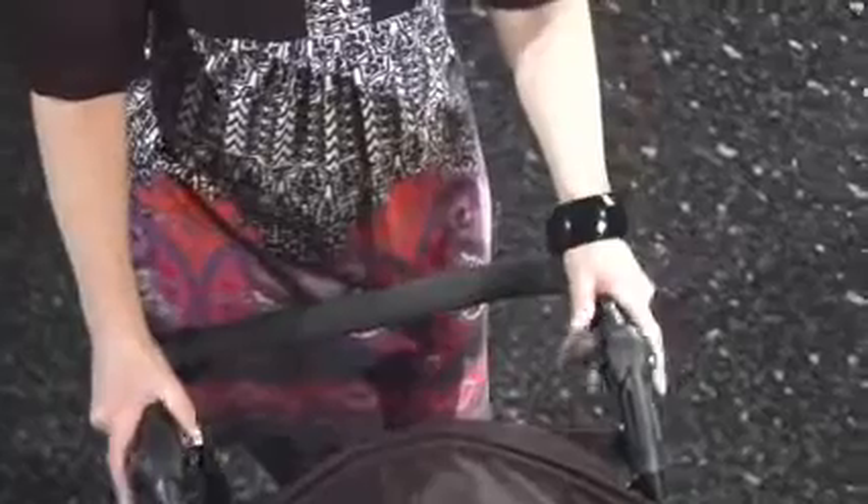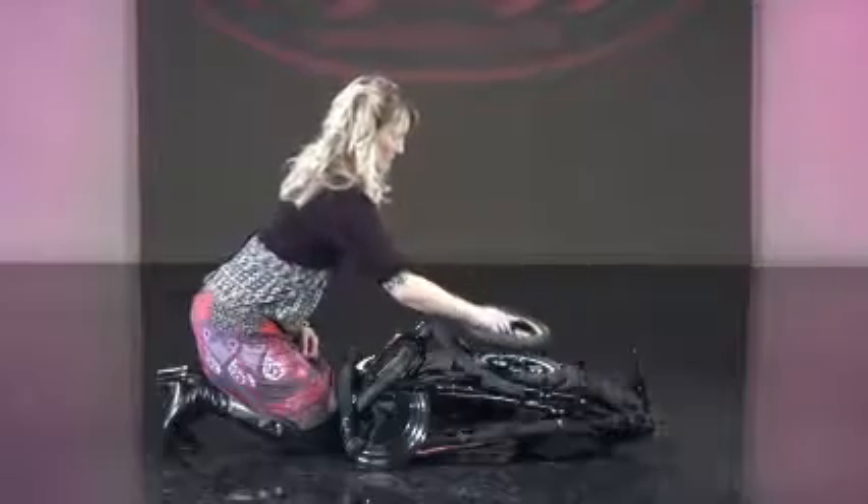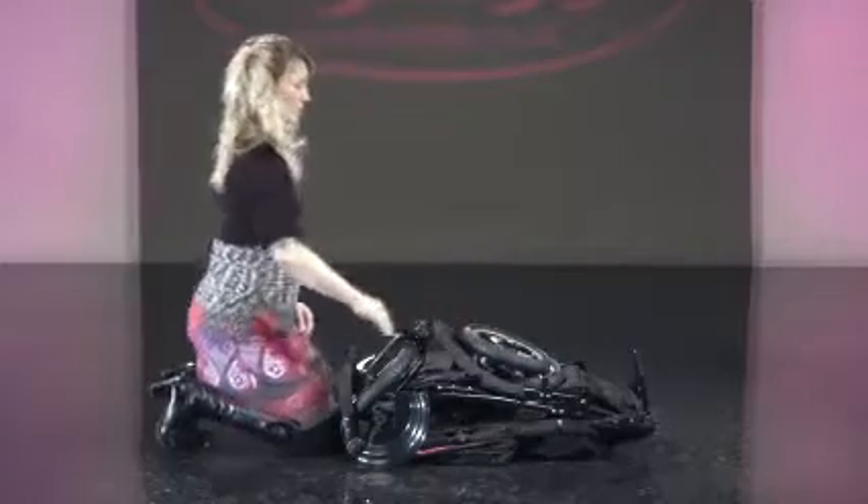The comfy foam adjustable handle makes pushing a breeze, and the quick release pneumatic wheels make folding simple. You can find out more information about the XI and other O'Baby products at obaby.co.uk.